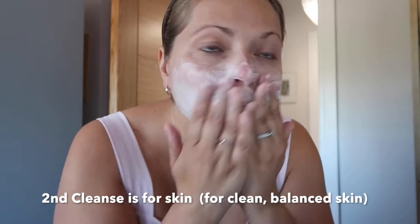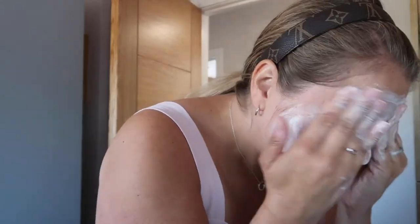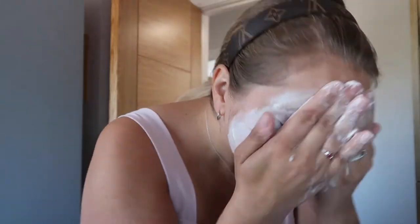Then we're on to the second cleanse because I had a lot of makeup on. You can see it foaming nicely — we just give ourselves a nice little cleanse here, pat it dry. And then on to the toner, which I use the La Mer. A few drops here all around my face, my neck, and my décolleté area.